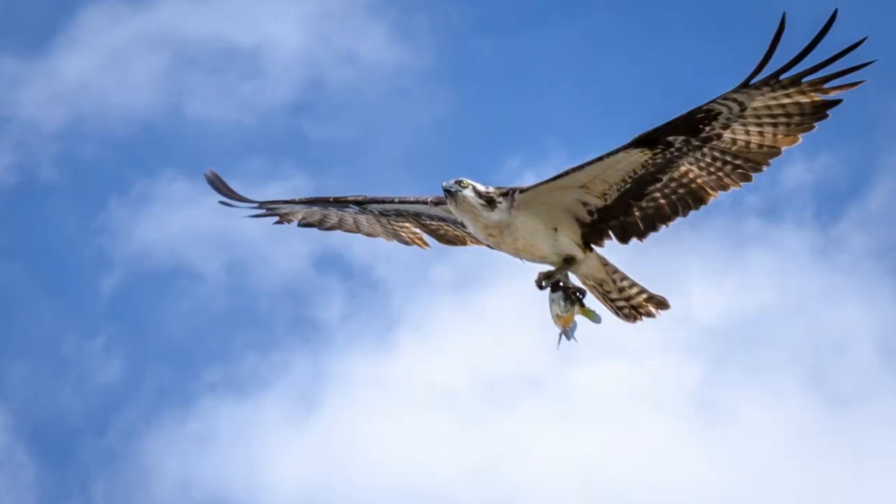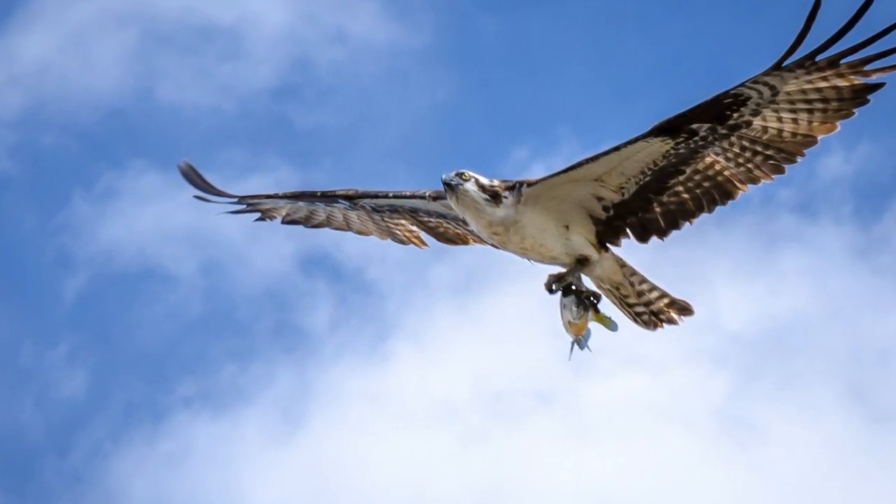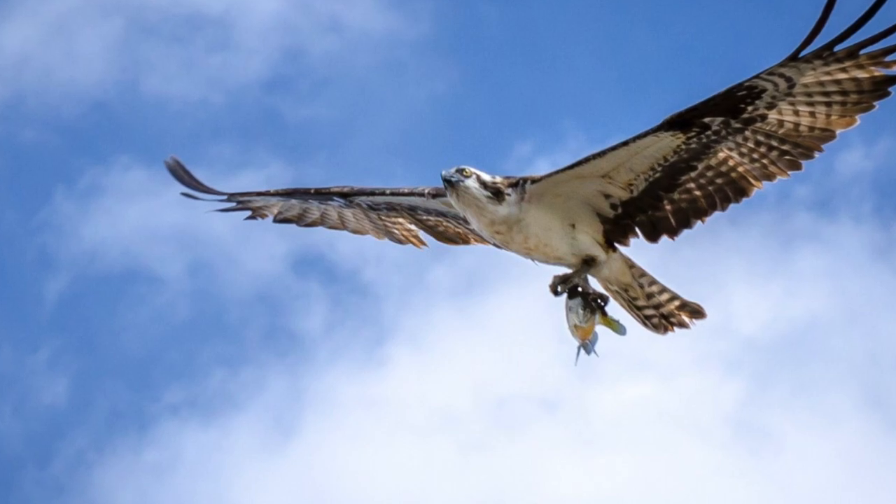One really cool thing is that to be aerodynamic, osprey always turn the fish head-first through the air when flying, so it doesn't give them as much wind resistance. An interesting fact is that because they're a relatively long-lived bird with a long-distance migration, over the course of their entire life they can log up to 160,000 kilometers.